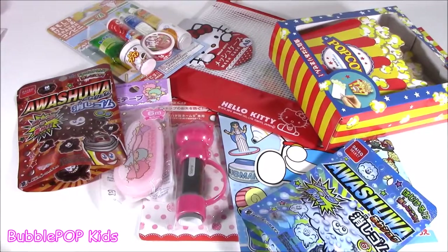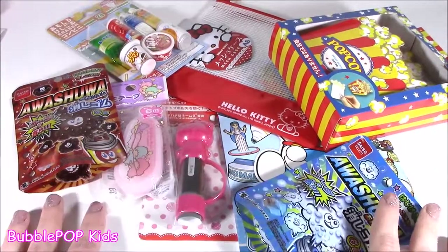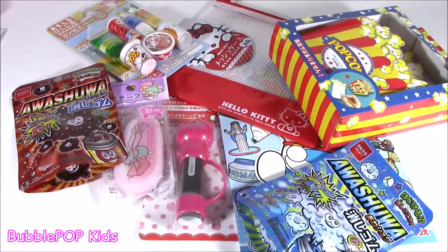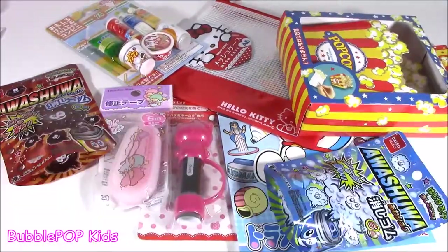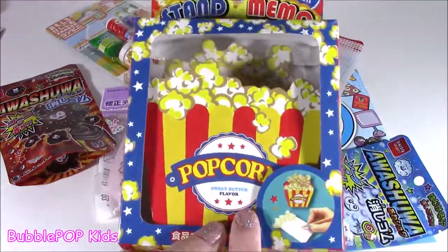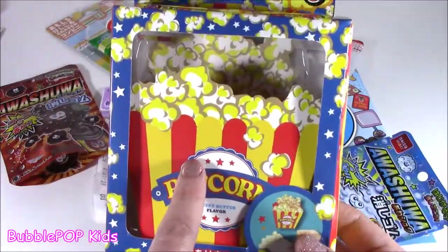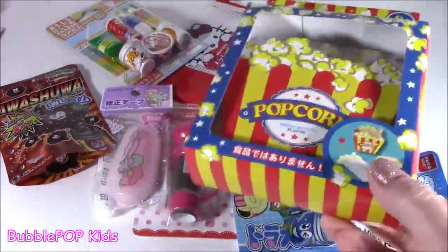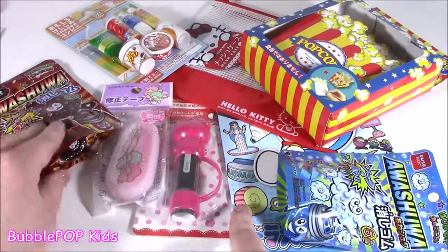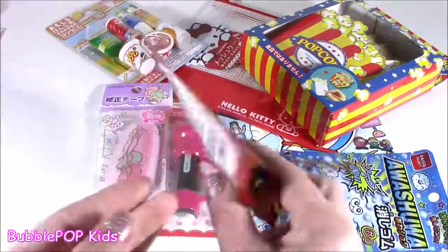I guess the best way to take a look at them is to break them into little categories. So this category is the biggest — we got some school supplies, some stationery. Found a cute little Hello Kitty pencil case. This is the most adorable thing. A little popcorn-like notebook, memo pad. That is so adorable. Kind of looks like Shopkins. Tons of erasers. Let's look at them one at a time and take a closer look.